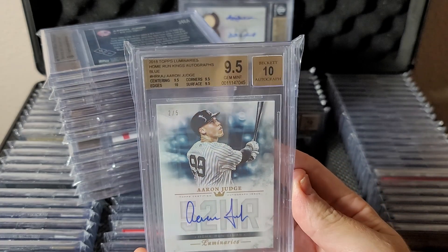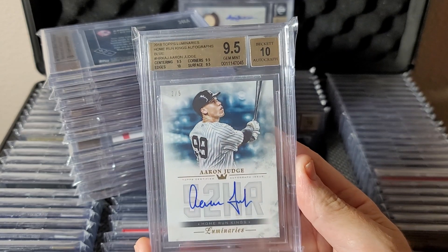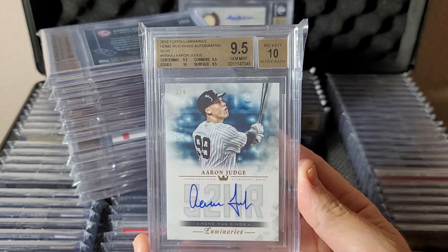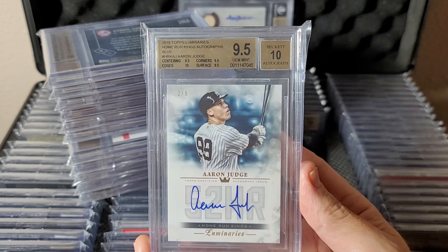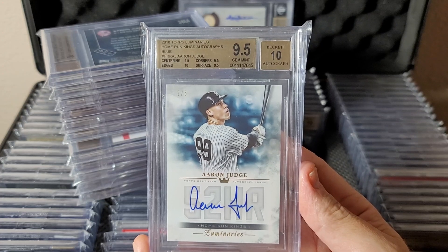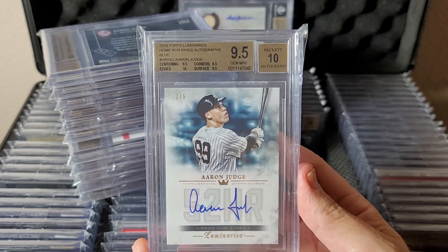Luminaries — another product where I just wanted one. This one was great: it's a 52 Home Run card, the blue parallel which I like, numbered to 5, on-card autograph. Great 9.5/10 with great subgrades — perfect card. Home Run King Aaron Judge.